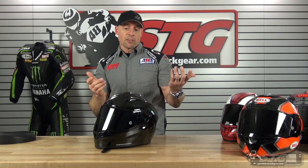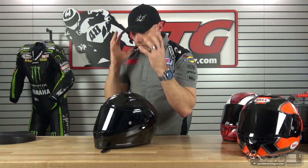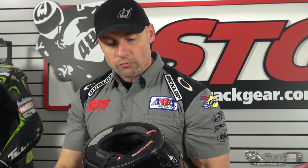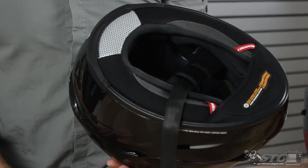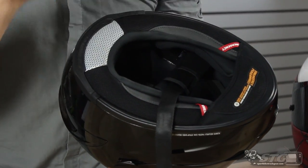Fit: 58 centimeters puts me in a medium — very comfortable. The fit across all these helmets is really pretty close; the main variance is room between the chin bar and nose. On the Scorpion, it's one finger plus a little bit, making it a good option if you're longer in the face. It comes with a chin curtain, a dark smoke shield plus the clear, emergency release cheek pads, and inflatable air-adjustable cheek pads — a really great feature.